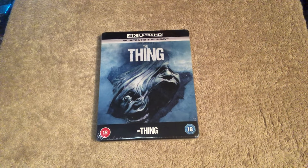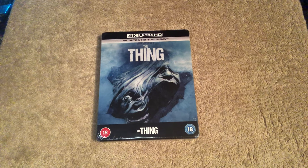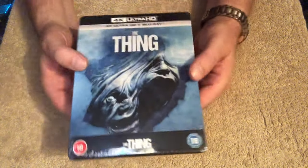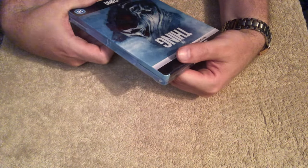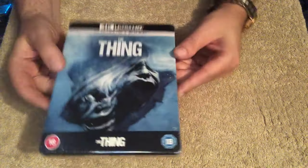Here we have the steelbook in front of us. We're going to take a close look at it. I'm going to give you my thoughts on the art. I may even watch the film tonight and come back with a 4K version review. But let's get into having a look — it's sealed. Here you can see the front, which is an image of some sort of morphed, stretching faces where they've joined — where it's the creature itself.